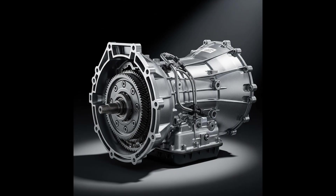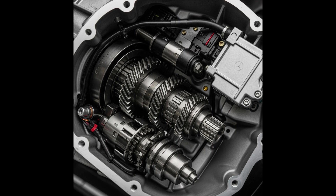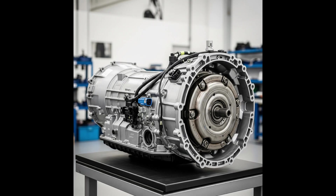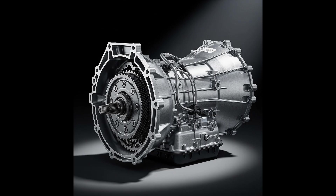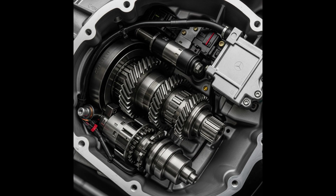Here is a list of the most important Mercedes models in which this gearbox can be found: C-Class W203, W204, W205 depending on year and engine; E-Class W211, W212; S-Class W220, W221, W222.